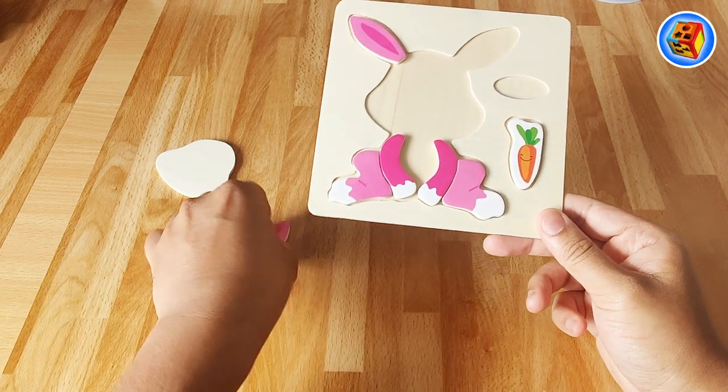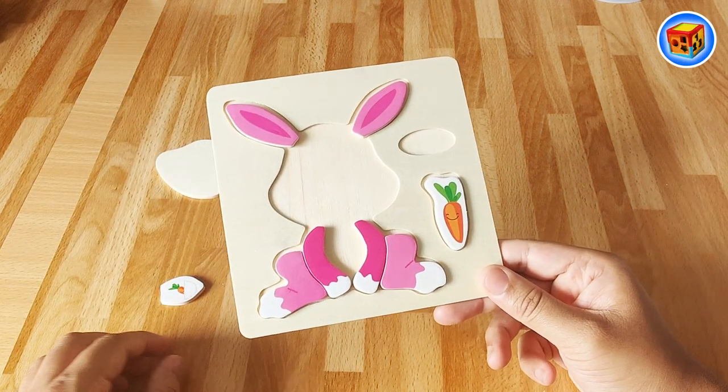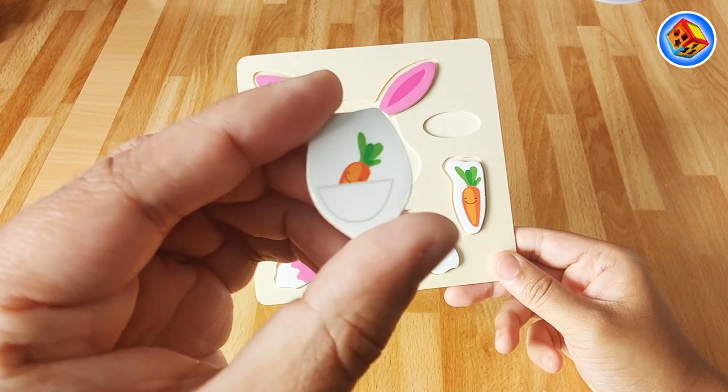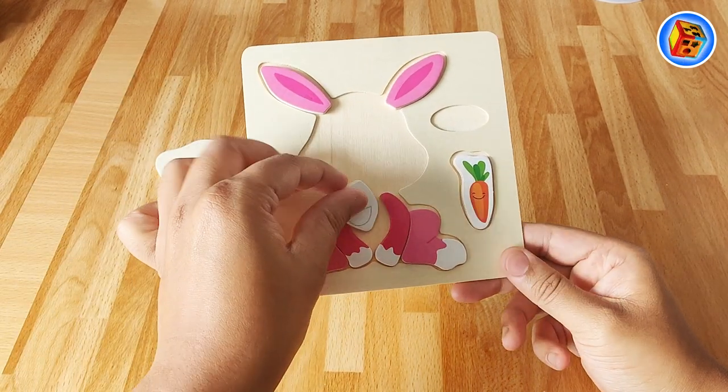That means this must go over here. Wonder where this one goes. Well, that one looks like this one over here, so I think that goes over there. What's this? It's a little carrot inside some kind of pocket. What if that goes over here?